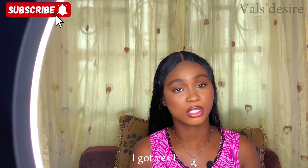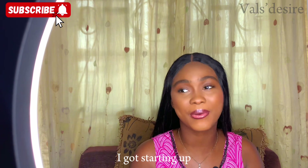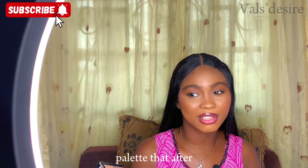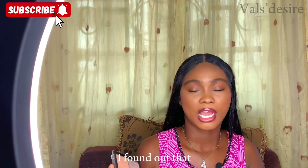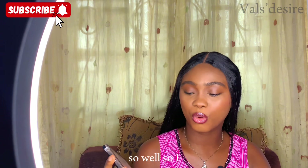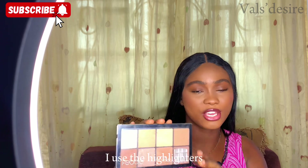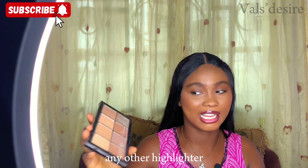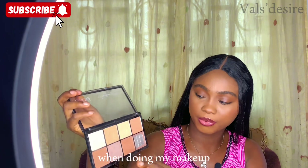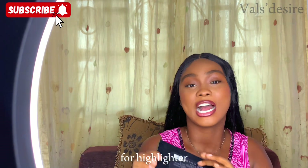For highlighter, I have the Hager & Esther liquid highlighter, though I don't use it too often. I mostly use highlighters from a palette I bought early on — even though I couldn't work with all the shades, the highlighters in it were lovely, so I kept and used those.